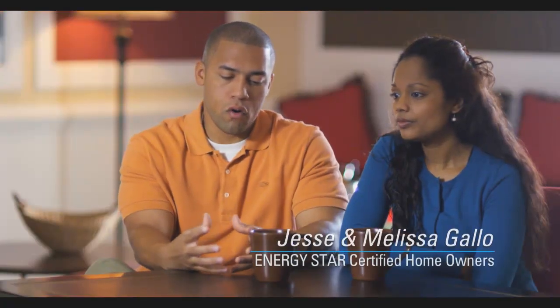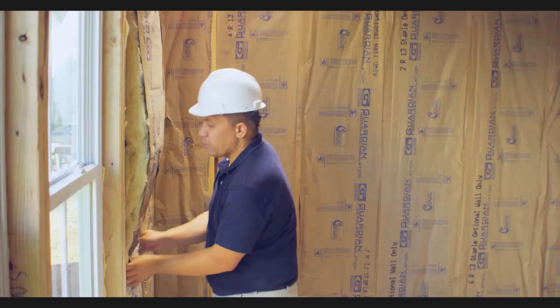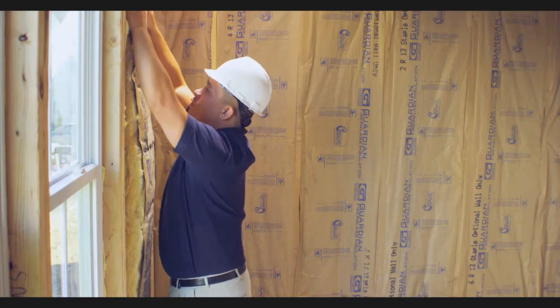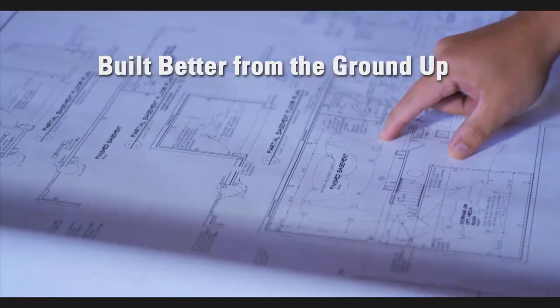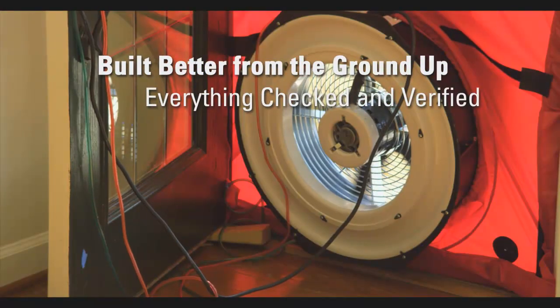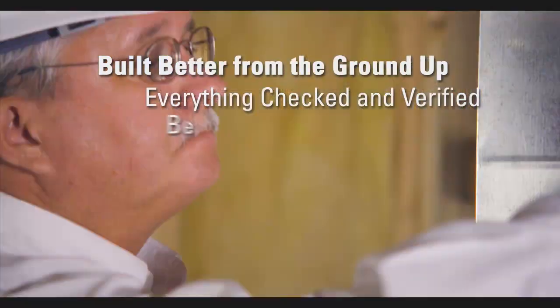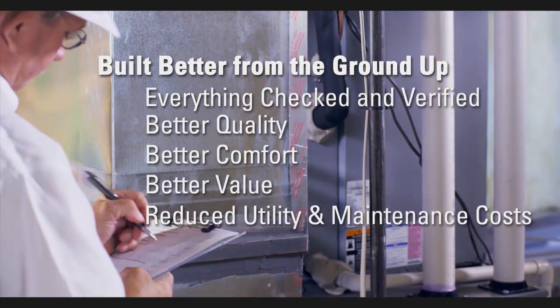I think the ENERGY STAR home in general is a complete package. We're not only saving on the cost of the energy appliances, it's more comfortable. When a builder completes EPA's rigorous ENERGY STAR requirements for new home construction, you get a home that's been built better from the ground up. Everything has been checked and verified through an inspection process that goes miles beyond typical homes. It all adds up to better quality, better comfort, better value, and reduced utility and maintenance costs.